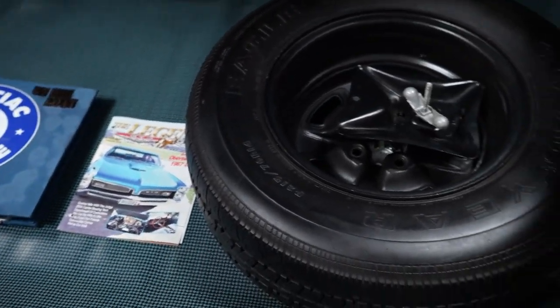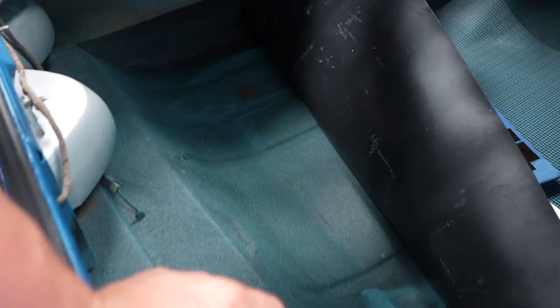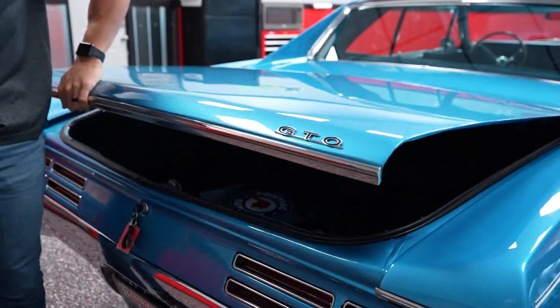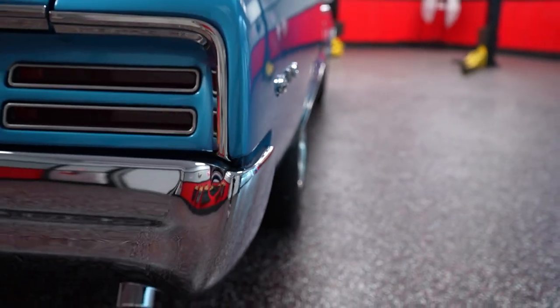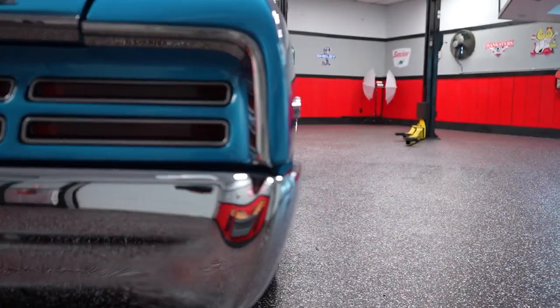There's also a full-size spare, a jack, and a trunk mat. The trunk is in good shape — no rust holes or rot holes. If you've been waiting for a 67 GTO to come along, I would suggest jumping on this one because it's a really nice car.